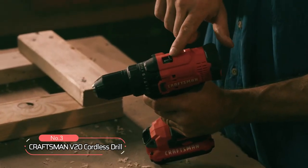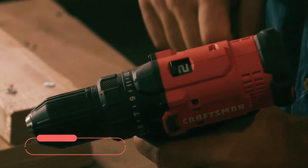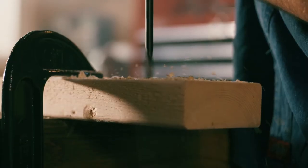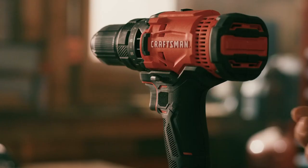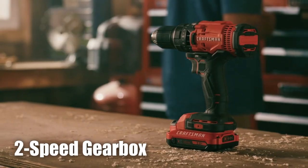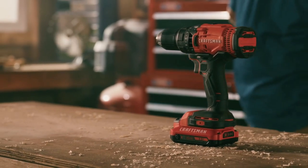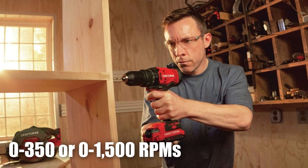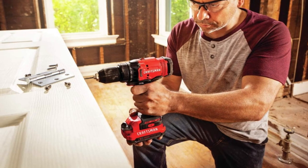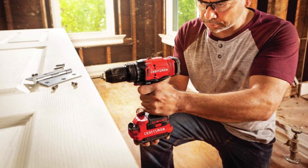At number three on our list is the Craftsman V20 Cordless Drill. One of the standout features is its high-performance motor that produces 280 unit watts out, making it capable of handling a wide range of applications. The two-speed gearbox allows you to choose between speeds of 0 to 350 or 0 to 1,500 RPM, providing flexibility and versatility for all your fastening and drilling needs.